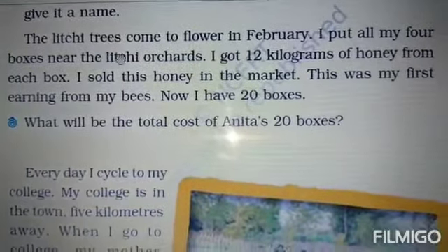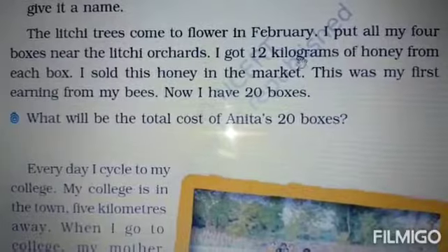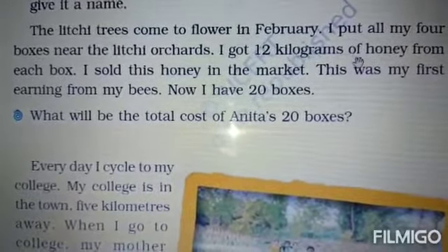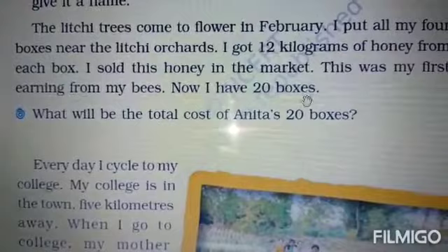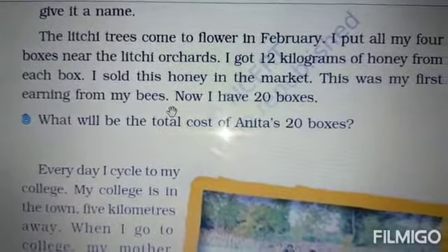The lychee trees come to flower in February. I put all my four boxes near the lychee trees. I got 12 kilograms of honey from each box and I sold this honey in the market. This was my first earning from my bees and now I have 20 boxes.